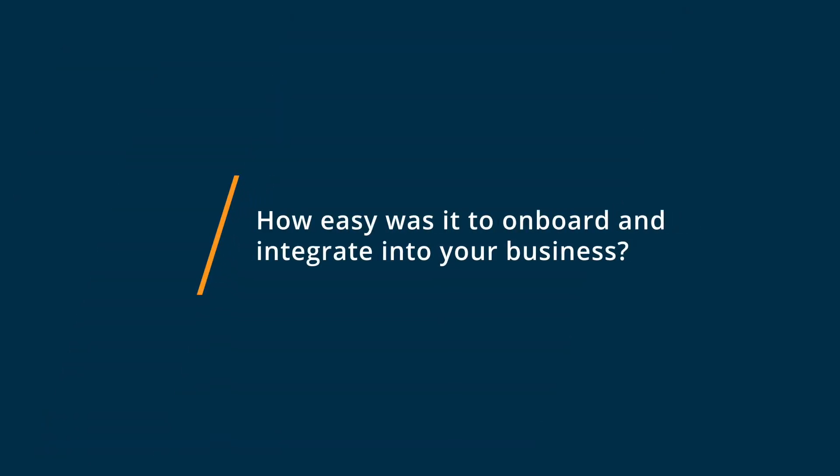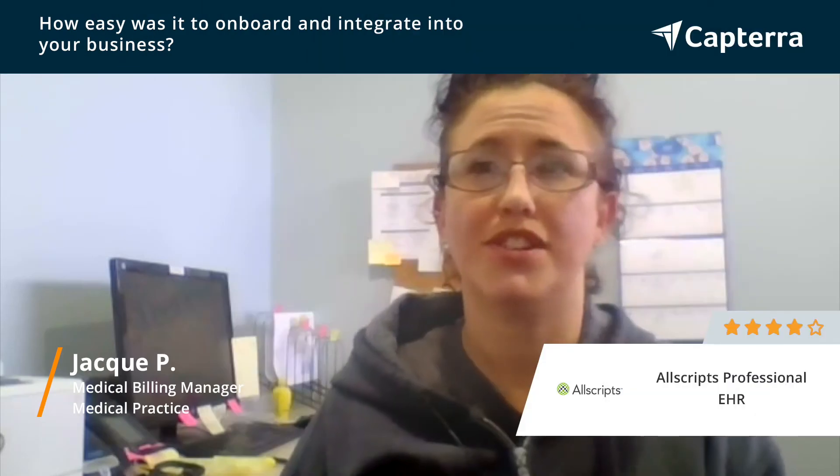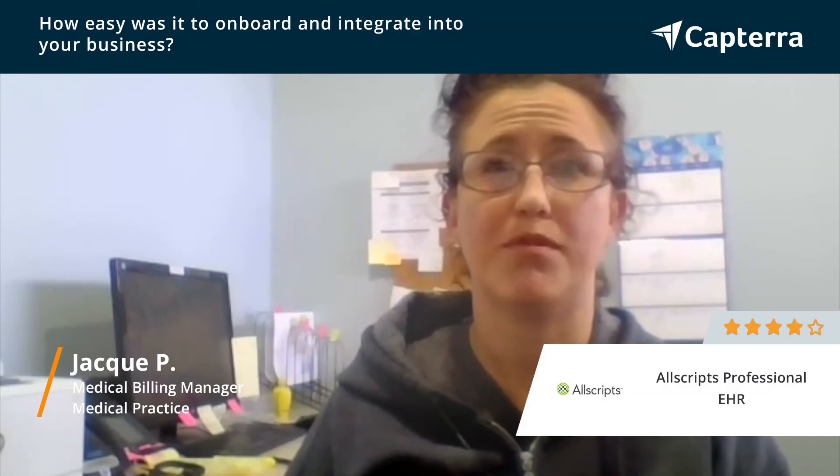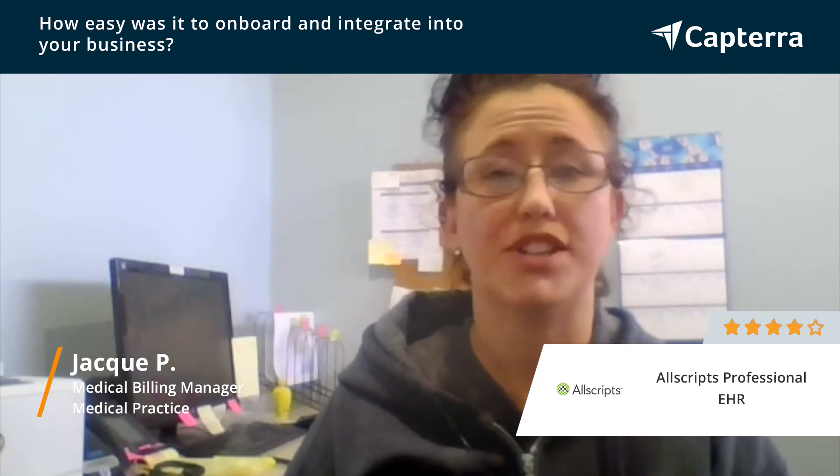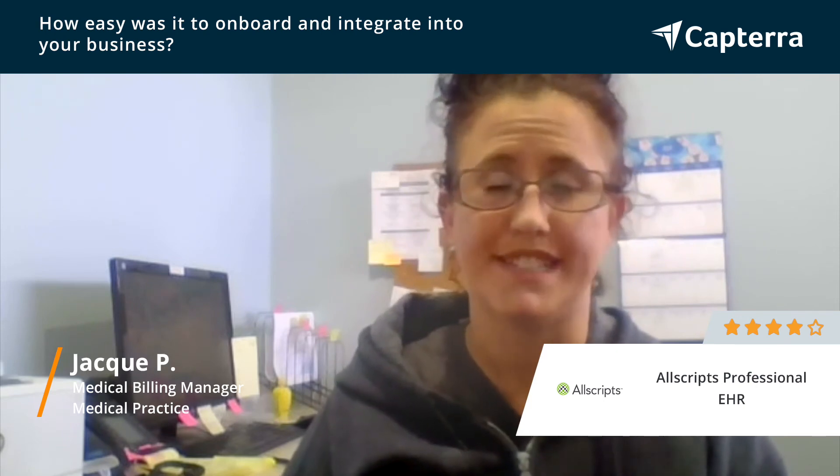It was extremely easy to integrate and learn how to use Allscripts Professional EHR because it came with a lot of tutorials, as well as our own private rep that actually flew in to help each of the new workers on each of their databases.